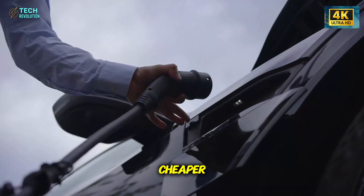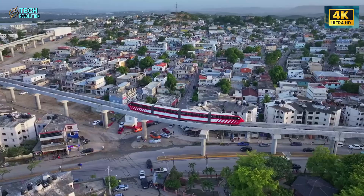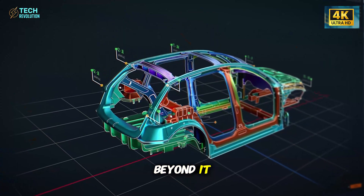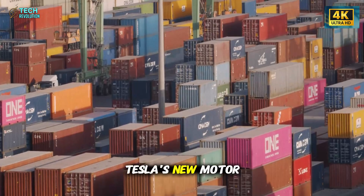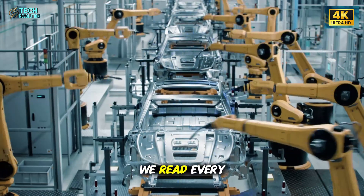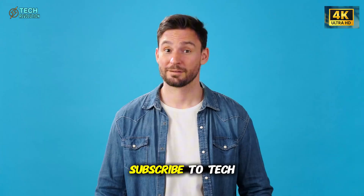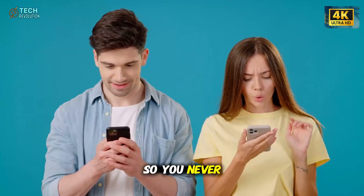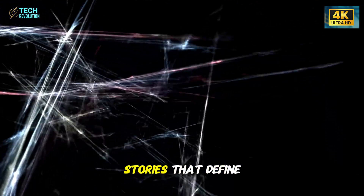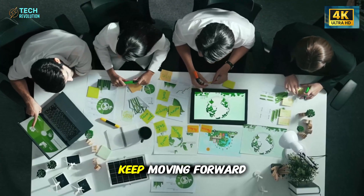This breakthrough doesn't just make EVs cheaper — it makes the future of sustainable transport inevitable. And as this technology spreads, it could shape everything from how we drive on Earth to how we power future missions beyond it. Will Tesla's new motor reshape the global energy game for good? Share your thoughts in the comments — we read every one of them. If you found this analysis valuable, don't forget to like the video, subscribe to Tech Revolution, and turn on notifications so you never miss what's next in the world of breakthrough technology. This is Tech Revolution, bringing you the stories that define the future. Stay curious, stay informed, and as always, keep moving forward.